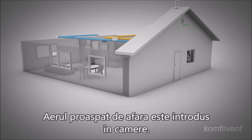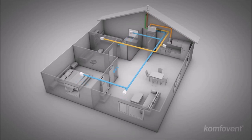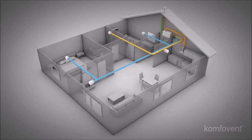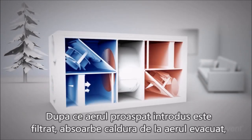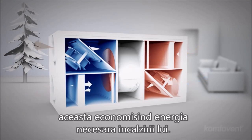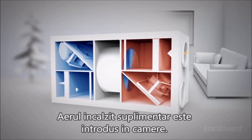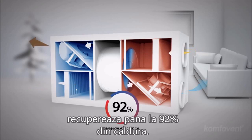Fresh air from outside is drawn into the rooms. Contaminated air is drawn from the rooms and vented to avoid mixture with the incoming air. After the incoming fresh air is cleaned, it absorbs heat from the vented air, thus saving energy required for air heating. This is called heat recovery. Additional heated air is supplied to the rooms. The innovative rotary heat exchangers used in ComfoVent ventilation units recover up to 92% of heat.